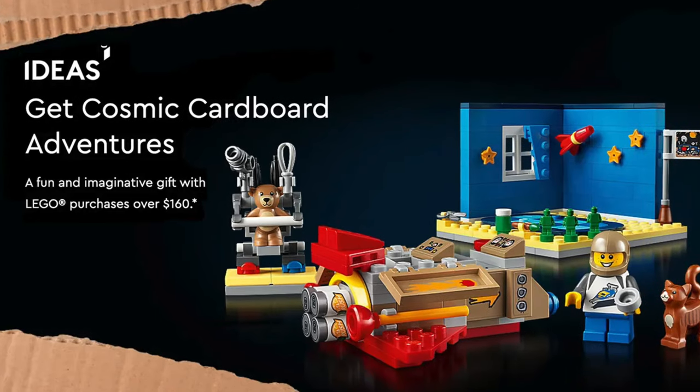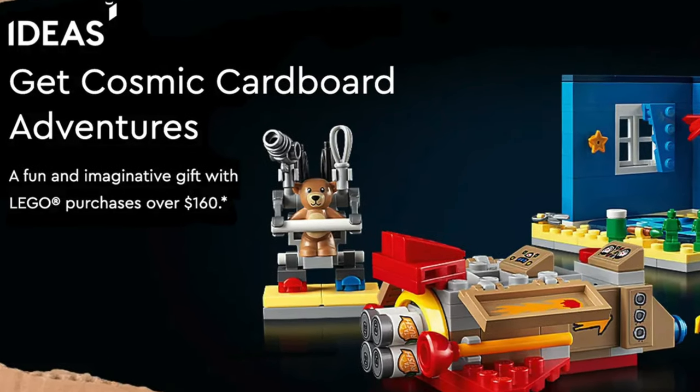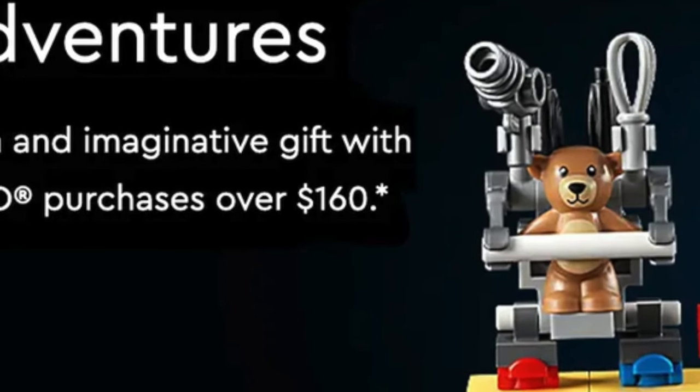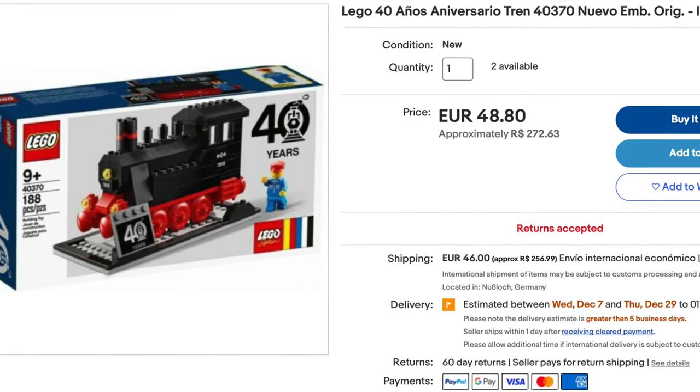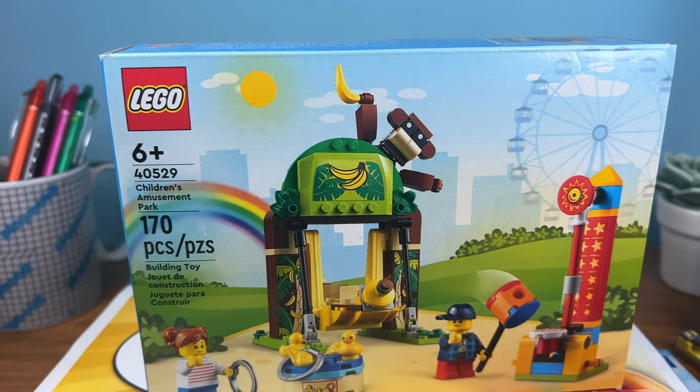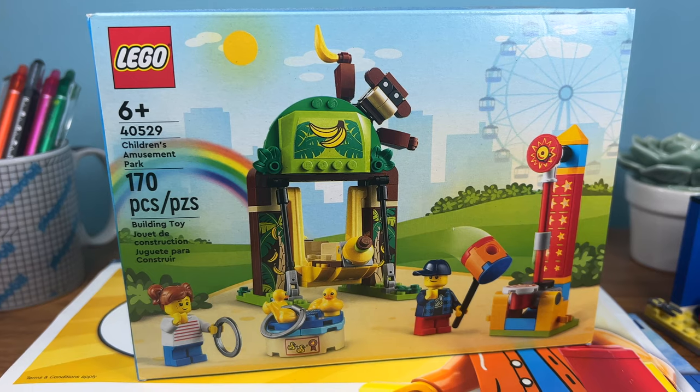Of course, you always need to buy something before you get the gift, so LEGO fans really argue if it is free. Also, if you're a LEGO collector, you can of course buy them on eBay for triple the price. However, if you are buying LEGO, it is worth waiting for a gift with purchase to come.